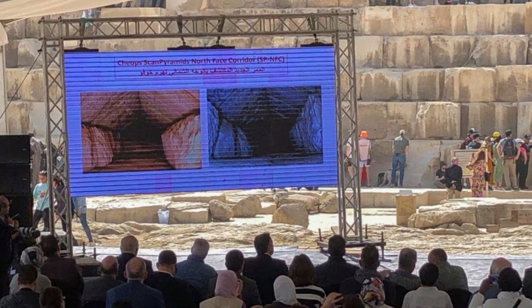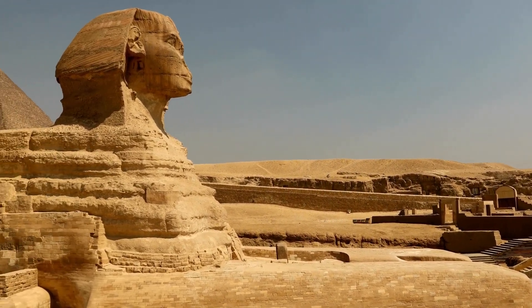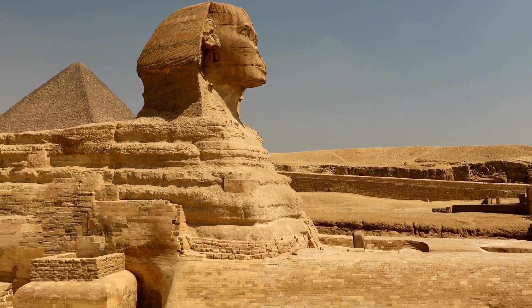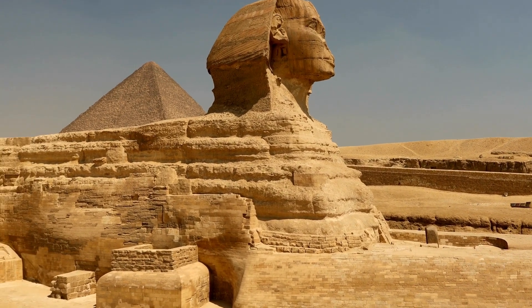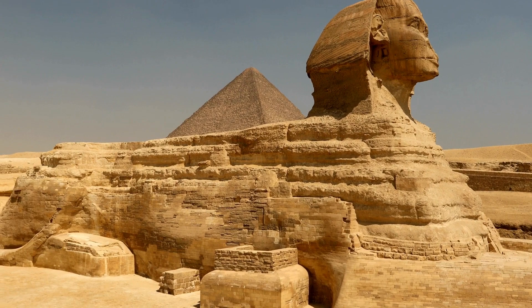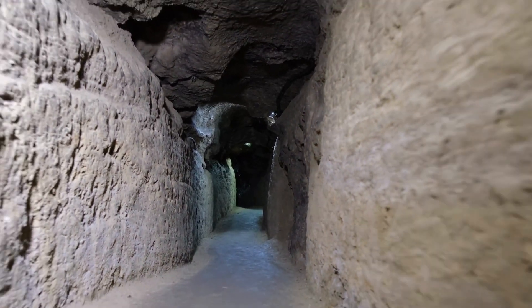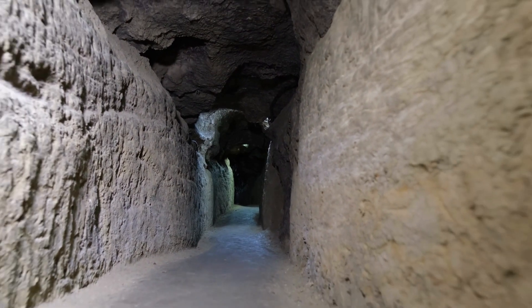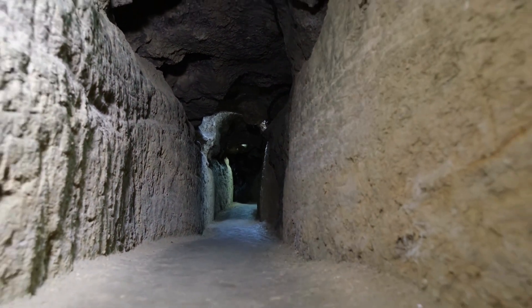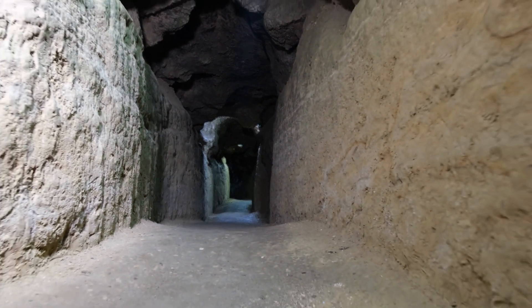The tunnel, with a width of over two meters, is located on the northern face of the Great Pyramid of King Khufu and has a gabled corridor with a triangular ceiling. This new discovery sheds light on the mysteries of one of the world's most fascinating structures and raises many questions about its purpose and significance. What secrets might lie within this hidden tunnel, and what was it used for? The possibilities are endless, and this breakthrough has opened up a whole new world of possibilities for researchers and historians.